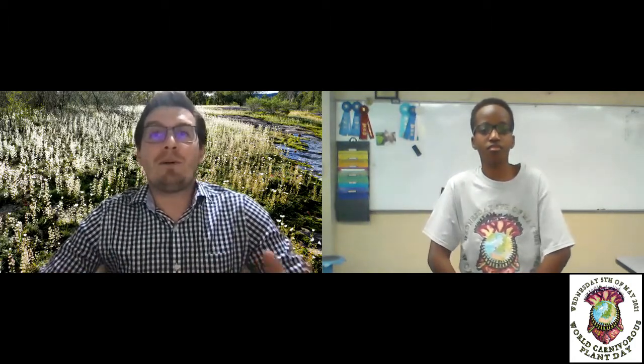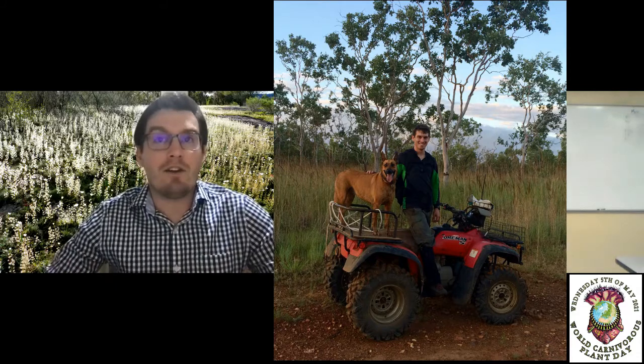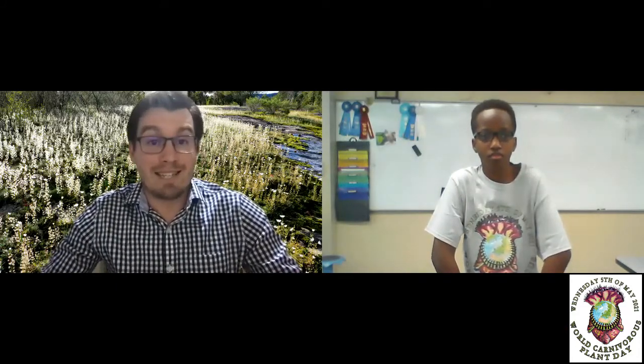He's come all the way from Germany to figure out the diets of different carnivorous plants. He looks at the kinds of things that get caught on sticky-leaved species like Drosera, and under a microscope or on a computer looking at photos he's taken, he identifies all the different insects. He'll spend hours and hours in the wilderness in places like the North Kimberley, thousands of kilometres from towns and cities here in Western Australia, just to figure out what different carnivorous plants eat and why.